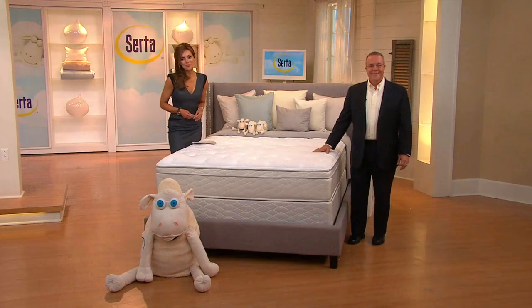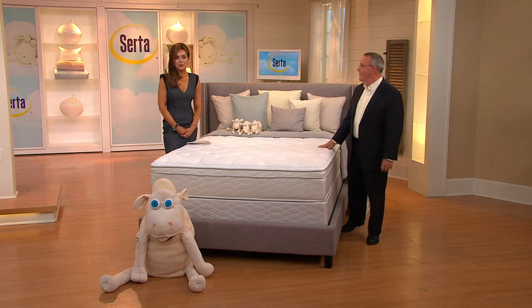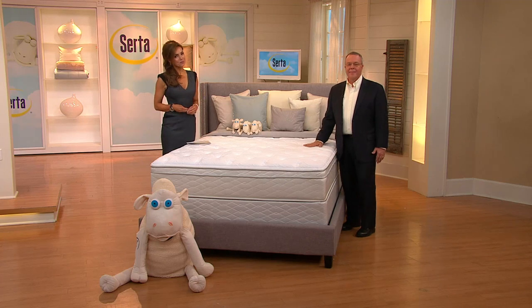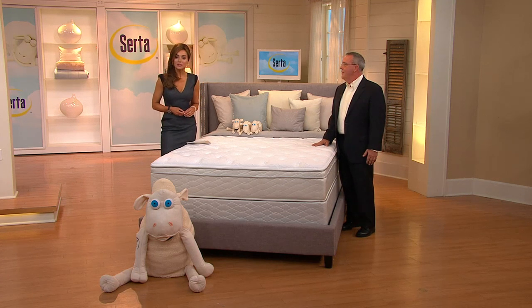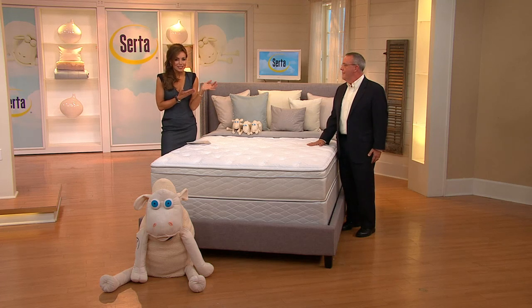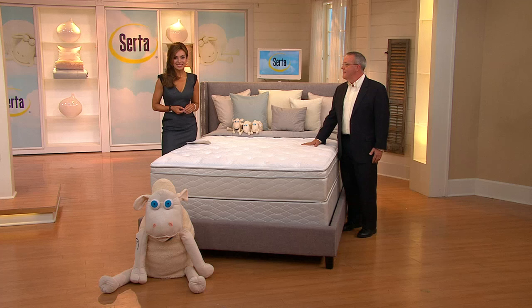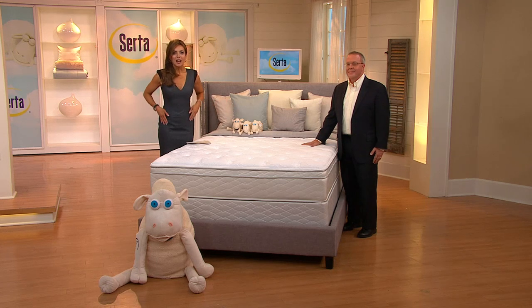Gloria, are you taking advantage of that Serta Today's Special Value? Yes, she actually bought two — one for her bedroom and one in the spare bedroom for when they have company for the holidays. We were just talking about how at that price you can afford to get more than one, so you can have really great sleeping in more than one room in the house. Gloria loves the fact that they're able to deliver it because it's only her and her sister, and there's no way they could lug that mattress or pay extra for delivery — this works out perfectly.